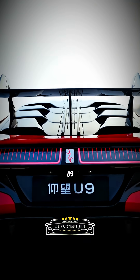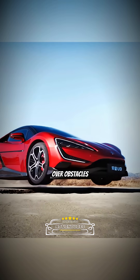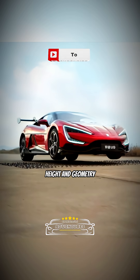Have you seen the Chinese Yangwang U9 in a marketing clip literally jumping over obstacles? That's real-time adaptive suspension in action — a modern version of active suspension that quickly changes height and geometry.